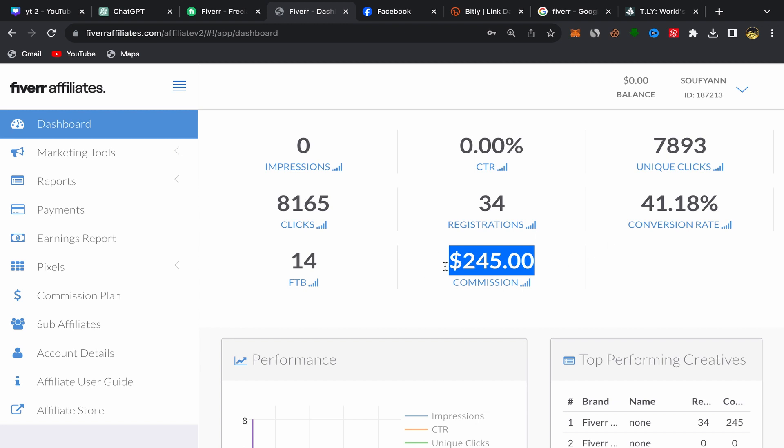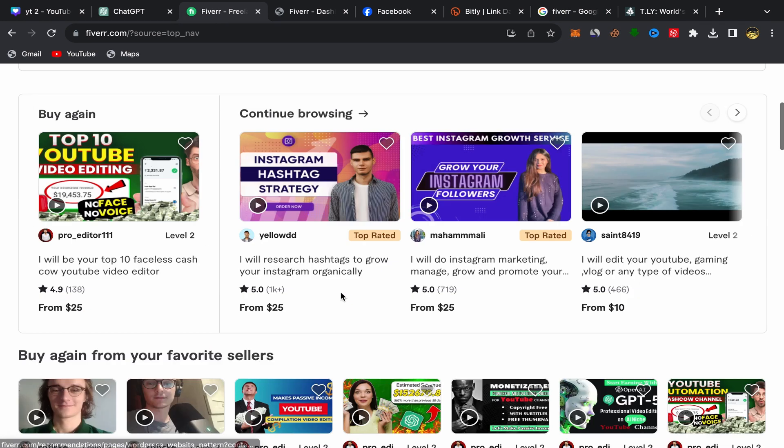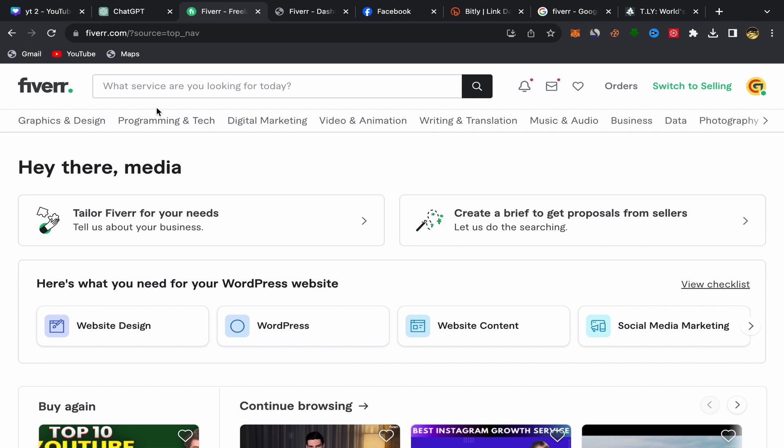For people who are new to Fiverr Affiliate and want to join, what you need to do first is go to Google, search for Fiverr, click on the first link, and sign up using your email address. The sign up process is super easy and simple. After you finish, this will be your Fiverr homepage and you should have an account like this one.